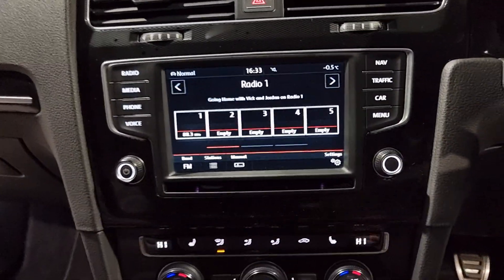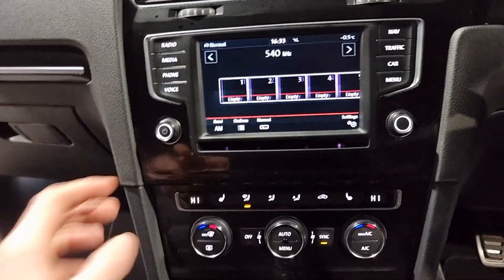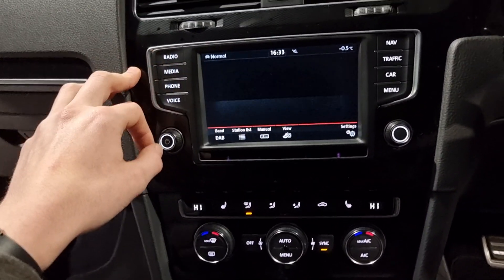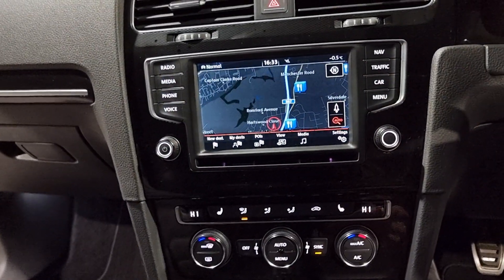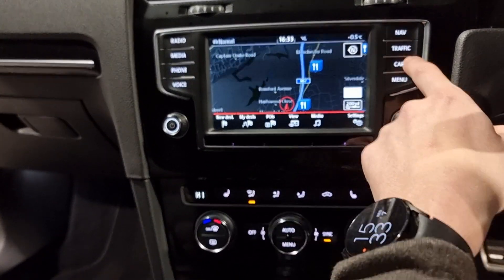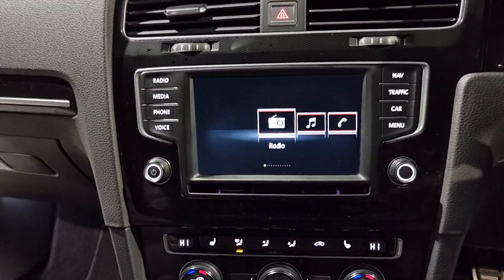In the centre you've got a touch-screen display - around about a 6-inch touch screen - with plenty of different features. So we've got radio FM, AM, DAB, multimedia, connecting your phone up and using hands-free, satellite navigation which is super easy to use, traffic reports, and a menu with loads of different features. Plenty for you to have a play through.